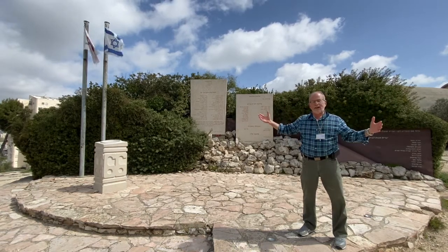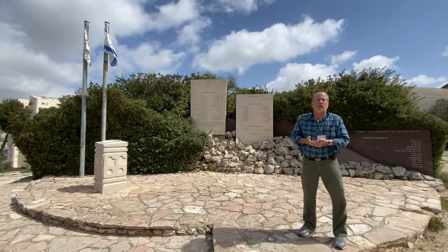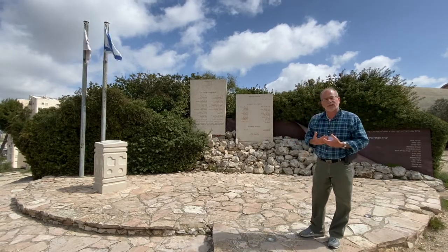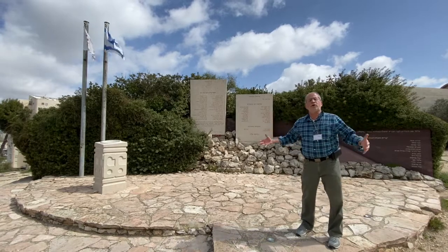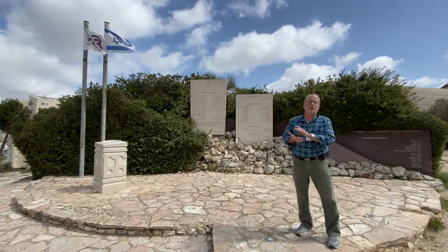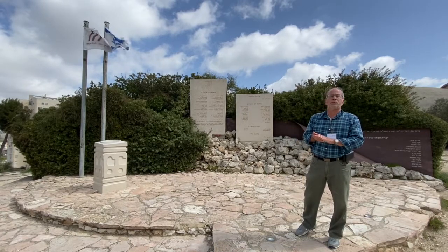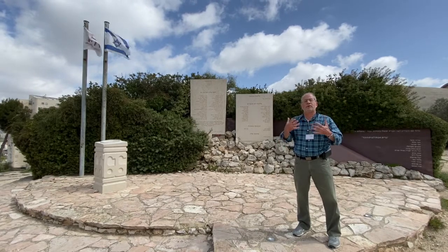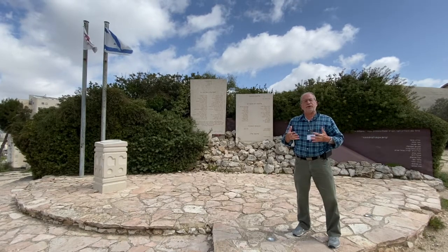We've reached the top of the hill, the end of our tour. And it's a great moment to appreciate what a miracle it is that after 2,000 years, we have Jerusalem — a united city, under Israeli sovereignty, no longer a seam line, no longer divided, but Jerusalem, the eternal, permanent, spiritual and national capital of the Jewish people. I want to thank you for joining me. It's been a pleasure to have you virtually on the tour, and I hope that you're able to come soon back to Israel and back to Jerusalem live and visit these sites and see them with your own eyes.